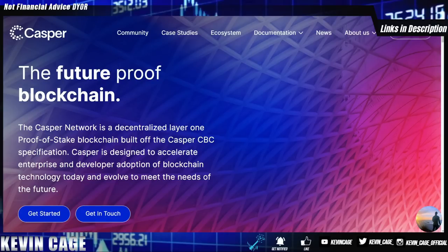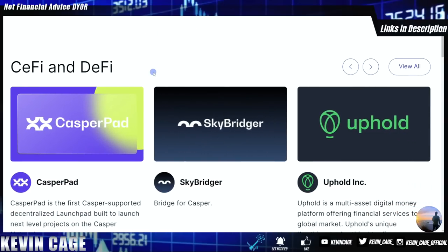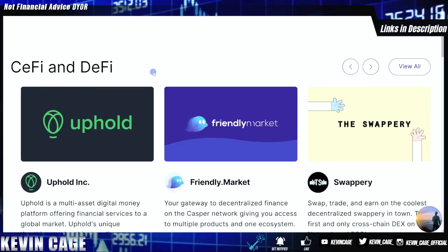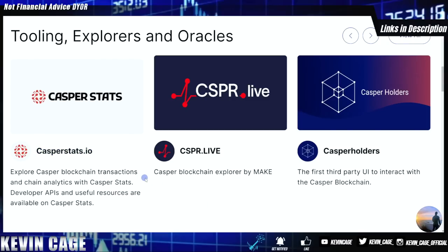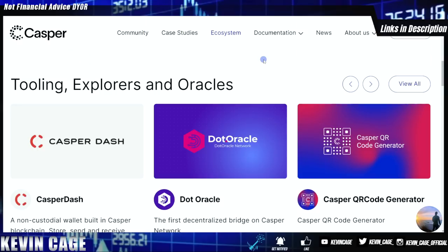Casper Network is a decentralized layer-one proof-of-stake blockchain built off the original Casper CBC specification. Casper is designed to accelerate enterprise and developer adoption of blockchain technology today and evolve to meet the needs of the future. Right on their website you can read through their ecosystem — all the big things coming for DeFi, a variety of bridges with dot oracle and Ferrum Network to a handful of blockchains, cross-chain DEXes like Swappery, the Friendly Market NFT marketplace, and various explorers and oracles.